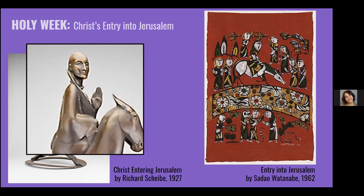Sadao Watanabe has a really interesting story. His father died when he was ten years old, and he dropped out of school and became an apprentice at a dyer's shop. A Christian woman in his neighborhood invited him to attend church with her, and at the age of 17 he received baptism. His artwork is exclusively biblical subjects, but in a Japanese context. Artists tend to take these stories and set them in the places that they live — you can see Jesus on the donkey coming into town here, and it's really charming.